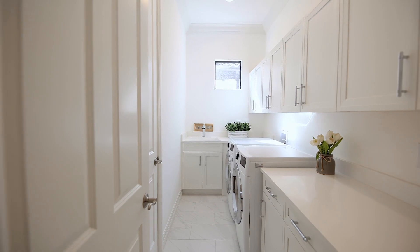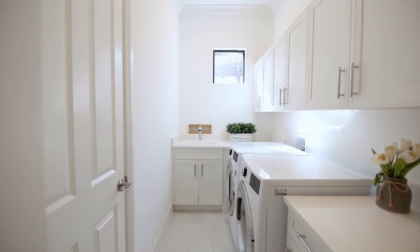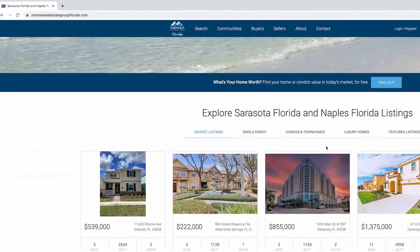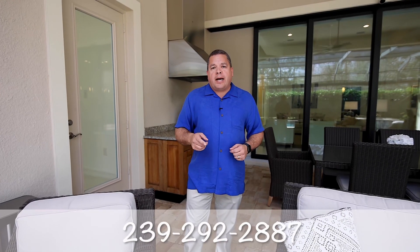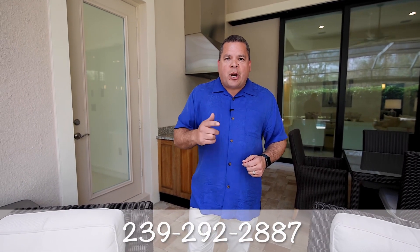We also have a very spacious laundry room with a brand-new, top-of-the-line LG washer and dryer. If you'd like to see more information on this home or other beautiful homes here in Southwest Florida, go to our website at MirandaRealEstateGroupFlorida.com or call me directly at 239-292-2887, and then start packing. Thank you for listening.